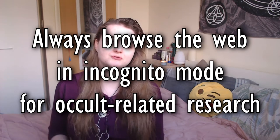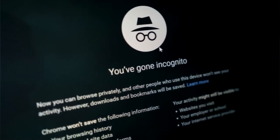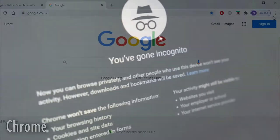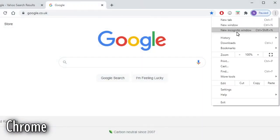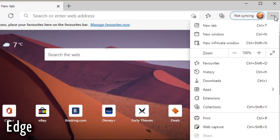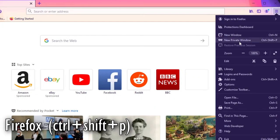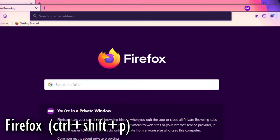The first tip I have for broom closet witches is to always browse in incognito mode. The most important thing for conducting research, especially if you share your PC with other people, is to browse in incognito mode for anything occult related. You can open an incognito window by pressing Ctrl+Shift+N, or Command+Shift+N on a Mac. That works for most browsers — Google Chrome, Opera, and I believe Firefox as well. There might be a couple that don't support it, but most browsers will have an incognito mode you can access.